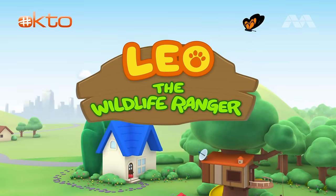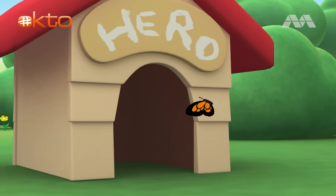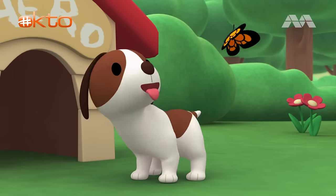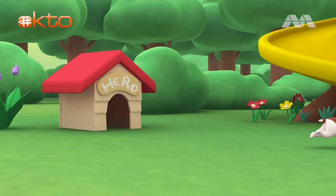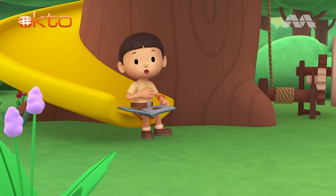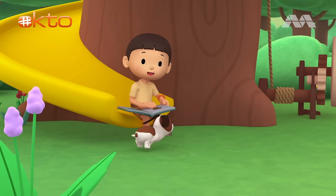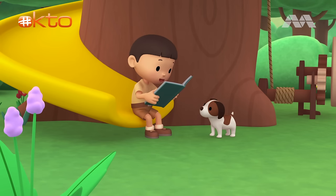The Malayan Tapir. Hi, everybody. My name is Leo. I am a junior ranger. And this is my puppy, Hero. Do you want to see what's inside this book?